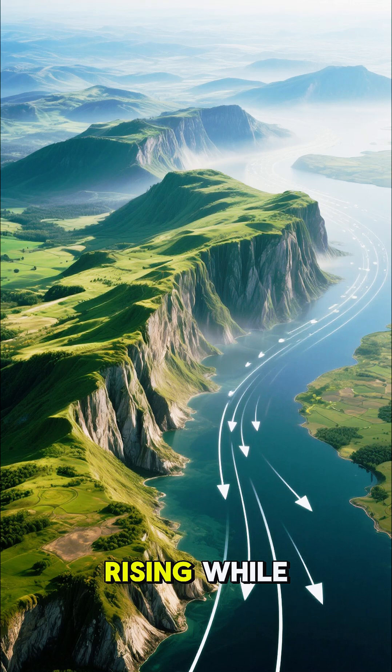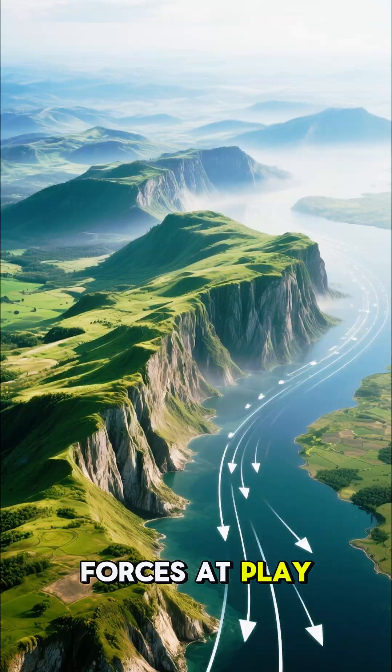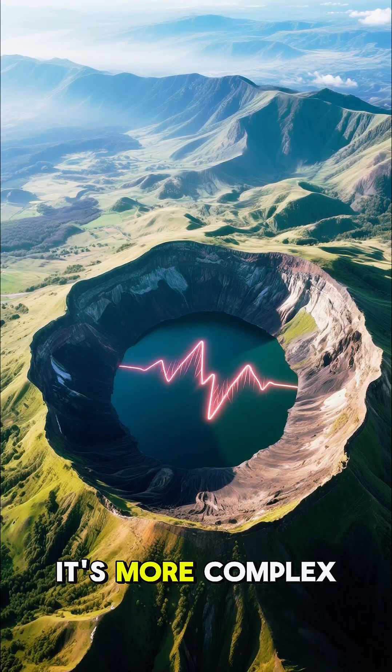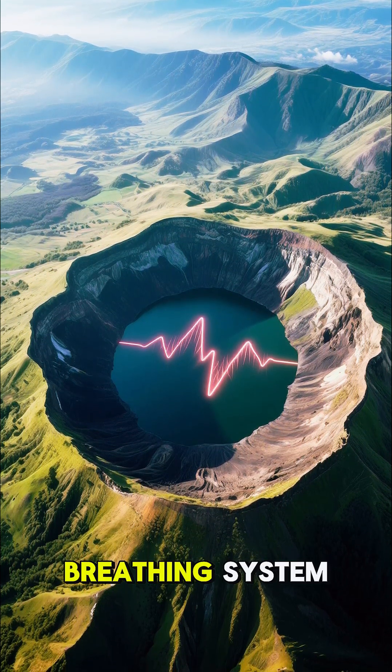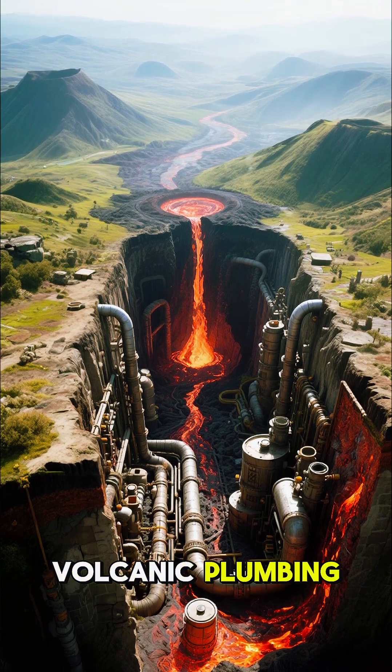Some parts are rising while others are sinking, painting a dynamic picture of the forces at play. So, is the whole caldera on the move? It's more complex than that. Think of it like a living, breathing system. These movements give us vital clues about the volcanic plumbing beneath our feet.